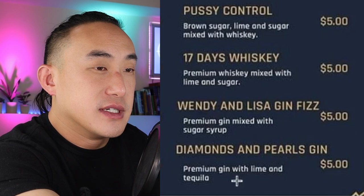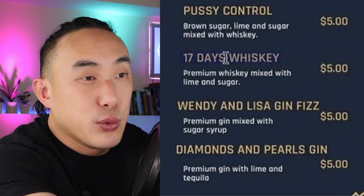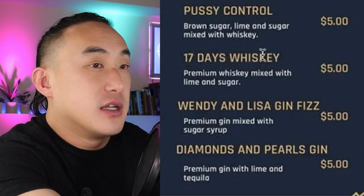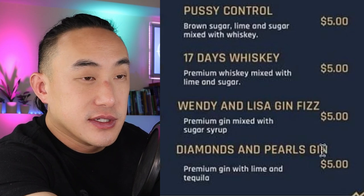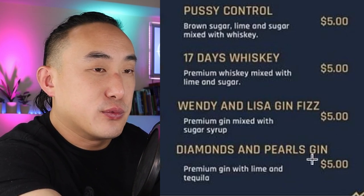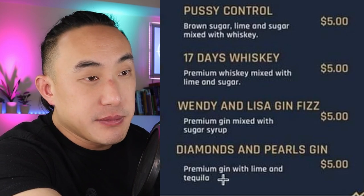The last one — Diamonds and Pearls Gin. Let's also revisit the naming: why is the drink called '17 Days Whiskey'? Whiskey is not a cocktail name — it should just be called '17 Days.' Similarly, 'Diamonds and Pearls Gin' shouldn't have 'gin' in the name; it should be 'Diamonds and Pearls' or 'Diamonds and Pearls Gin Fizz' or a gimlet — 'gin' is not the drink's name. Anyway, that drink is: premium gin with lime and tequila.